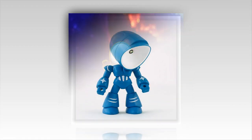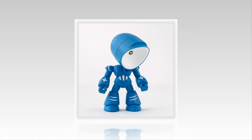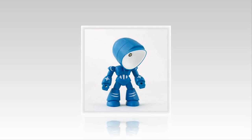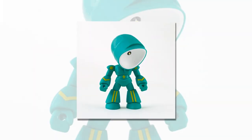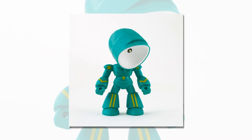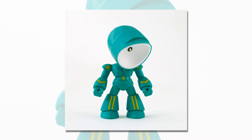Crafted from safe and high-quality ABS material, the Funny Lamp is built to last. Its sturdy construction ensures durability and impact resistance, while the glossy surface adds a sleek finish. The lamp's cute robot design is complemented by its compact size, making it highly portable for reading or adding a soft glow anywhere you need it.